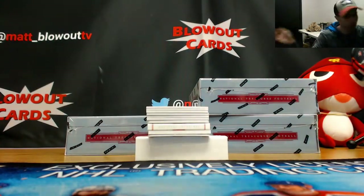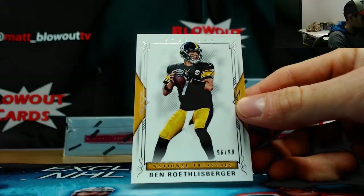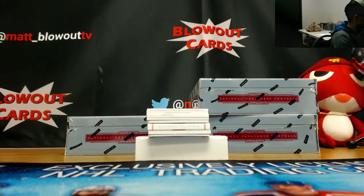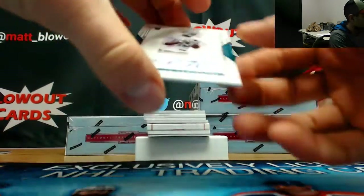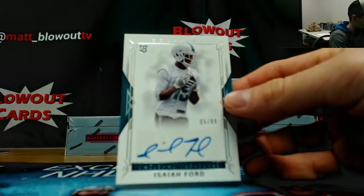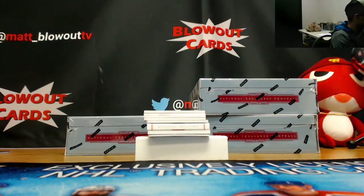Start off with Big Ben, 96-99, base. The five spots: Isaiah Ford rookie signatures, number five and 99. That's a cool piece.